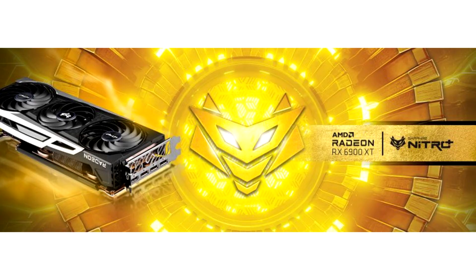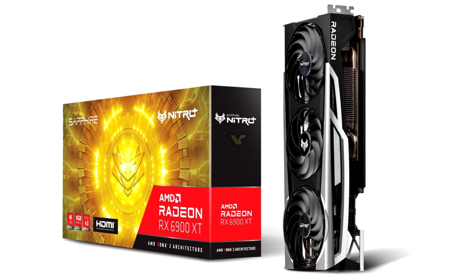Sapphire, AMD's most dedicated and trusted graphics card partner, today announced their flagship RX 6900 XT Netero Plus graphics card with Big Navi GPU. This is the fastest graphics card Sapphire has ever released.